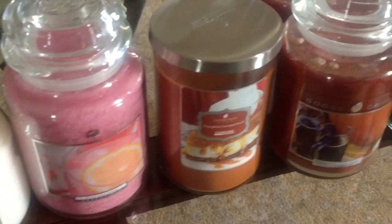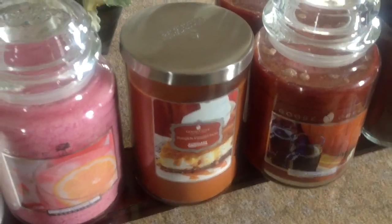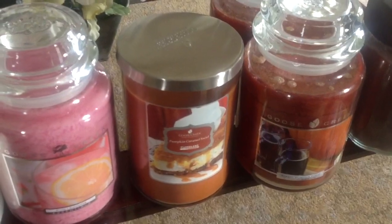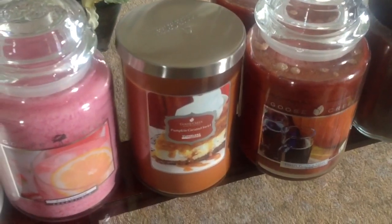I also commented in my last haul video that I really wished I had picked up a second Pumpkin Caramel Swirl tumbler, so I did — I got another one of those.